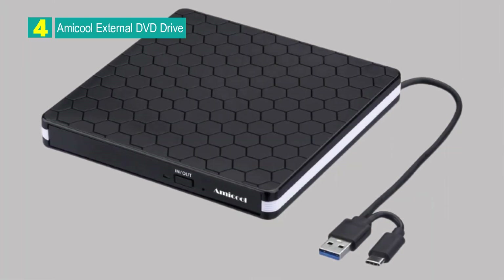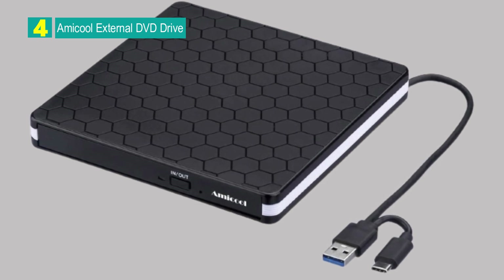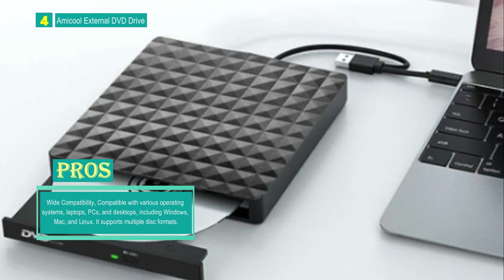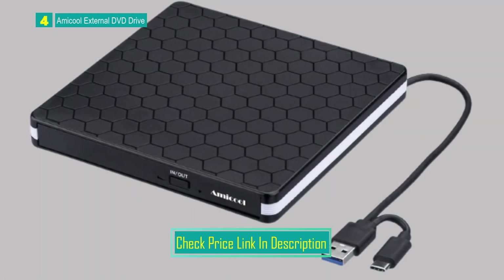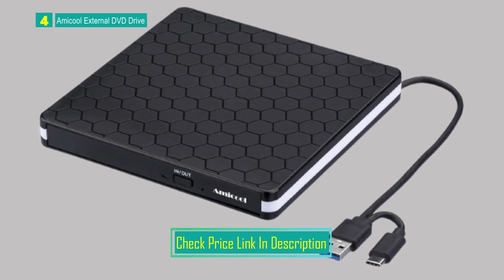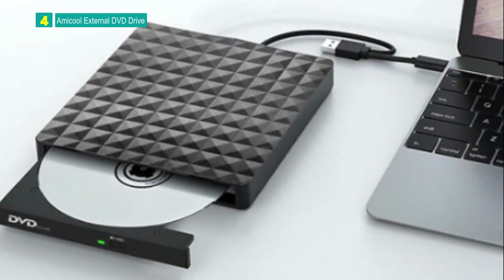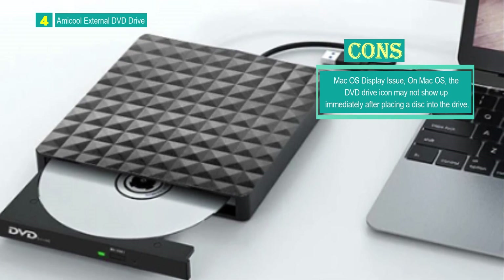Number 4: Amacool External DVD Drive. The Amacool External DVD Drive is a versatile external CD/DVD drive designed for compatibility with various operating systems, including Linux, Windows, and Mac. It offers wide compatibility with laptops, PCs, desktops, Linux OS, Apple Mac, and MacBook Pro. The CD burner supports Windows XP, Vista, 7, 8, 10, Linux, and all versions of macOS. It connects through USB 3.0 Type-A and USB 3.0 Type-C interfaces, providing high-speed data transfer and stability. The drive is plug-and-play, eliminating the need for an external driver and power supply.